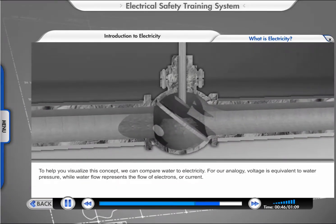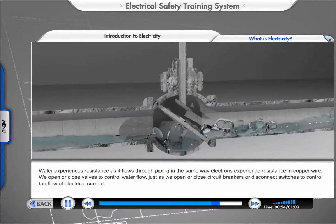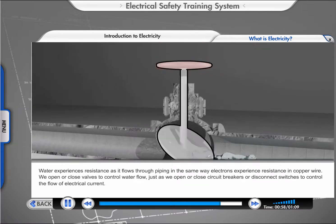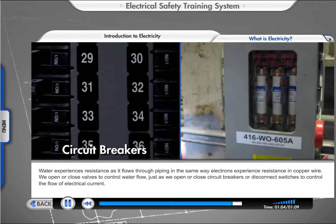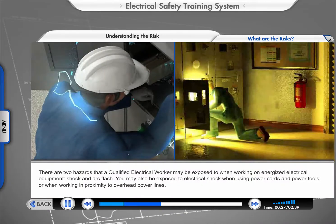We can compare water to electricity. Voltage is equivalent to water pressure, while water flow represents the flow of electrons, or current. Water experiences resistance as it flows through piping in the same way electrons experience resistance in copper wire. We open or close valves to control water flow, just as we open or close circuit breakers or disconnect switches to control the flow of electrical current.